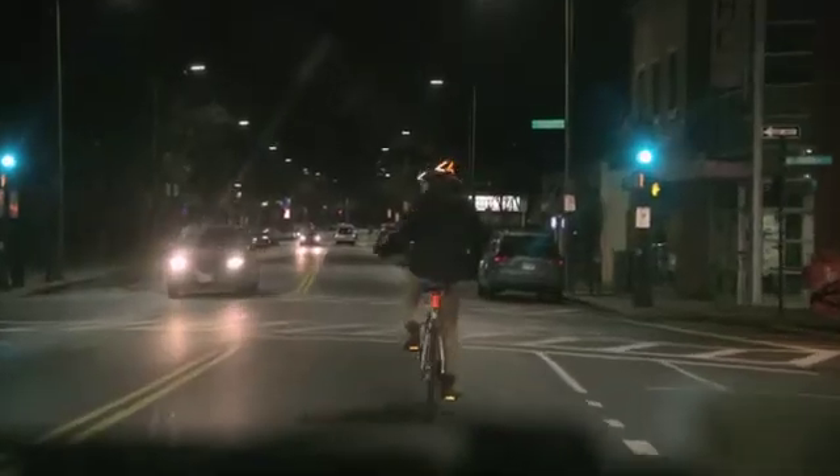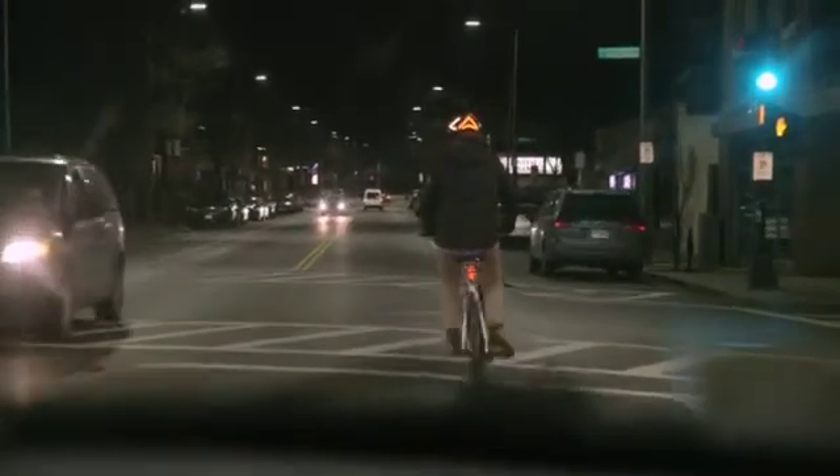Hand-turn signals are often hard to see at night. Lumos displays left and right turn signals controlled by a wireless remote on your handlebar so that drivers can see your intentions and give you space.